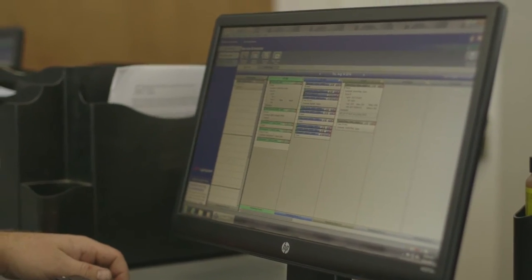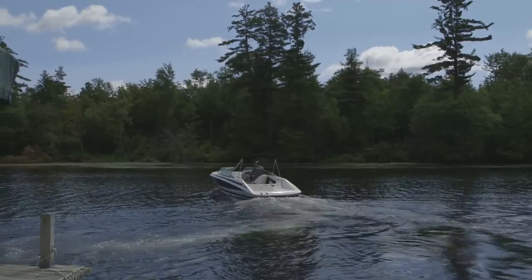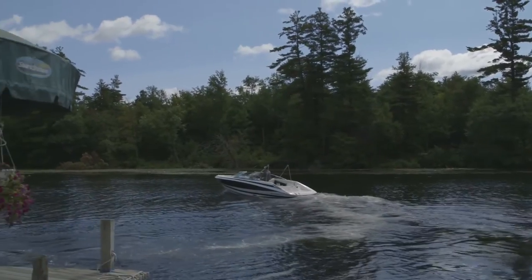Currently we're using Lightspeed to handle the reservation and availability of our boats. I utilize Lightspeed's reporting functions quite a bit in my job. On a regular basis I utilize the profit and loss and the balance sheet.